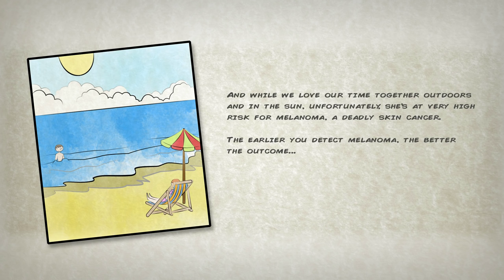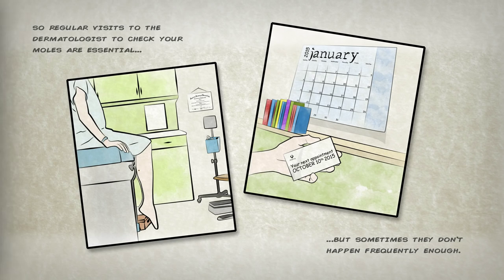The earlier you detect melanoma the better the outcome. So regular visits to the dermatologist to check your moles are essential, but sometimes they don't happen frequently enough.